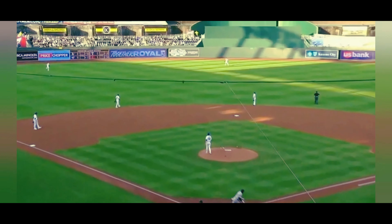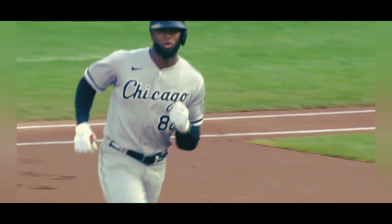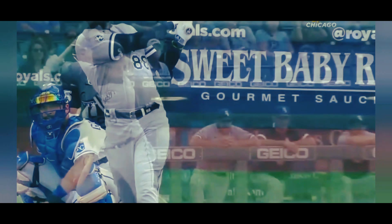Luis Robert charges this ball up left center field — no chance, it is a splashdown! Look how fast he is, everything that he does. Just so you know if you haven't been to Kauffman Stadium, this is a big park.